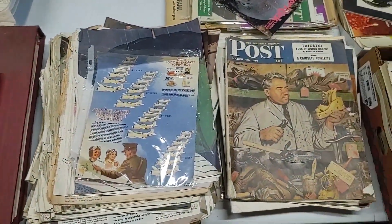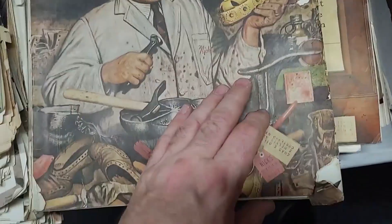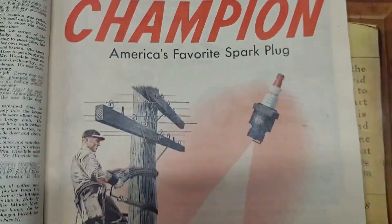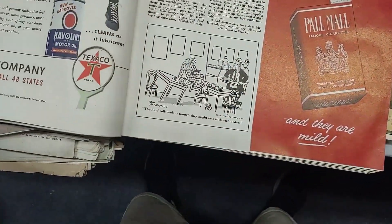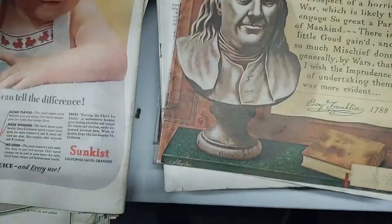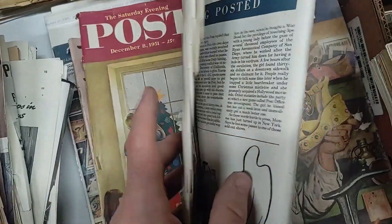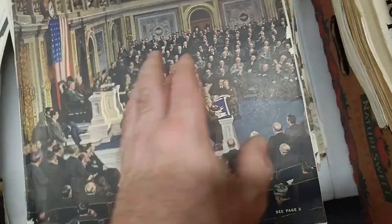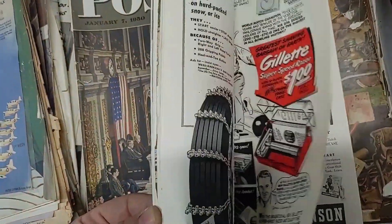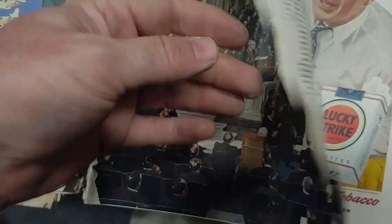Here is some more ephemera, some more paper. This stack I believe is all Saturday Evening Posts in various conditions. The cool thing about these is the ads — like this Champion Spark Plugs ad. The ads in here are worth really good money. That one's a really cool ad for Javelin Texaco. You can definitely make good money on these ads. Look at that Sunkist — that's really cool. So all of those are Saturday Evening Posts. Some of these Saturday Evening Posts, if they go for decent money, I will not be ripping them — if I can get $20 to $25 for one, I'll do that. Look — Johnson & Johnson ad.